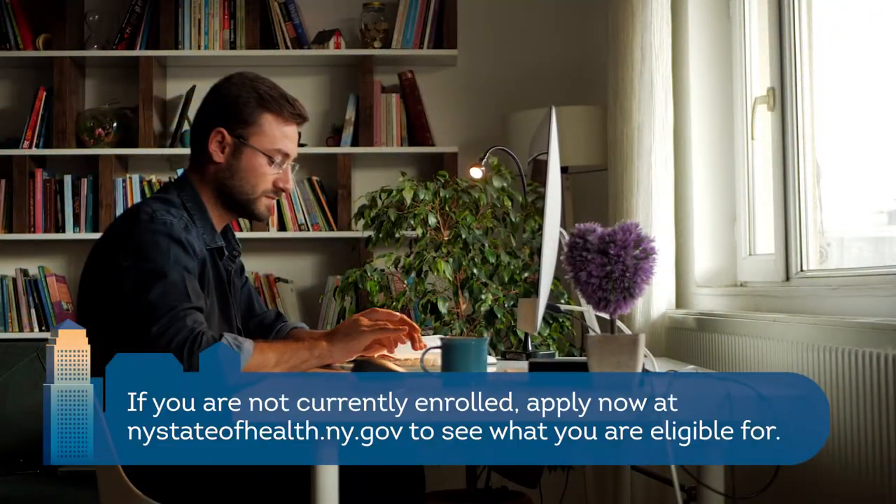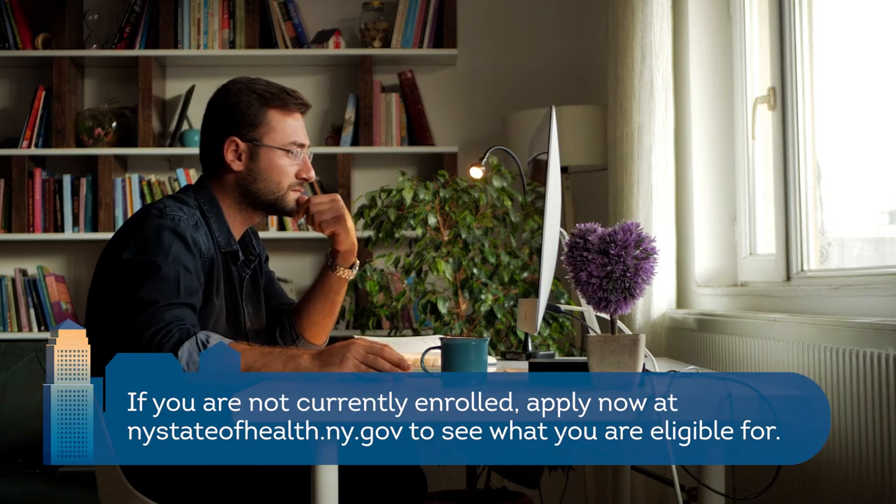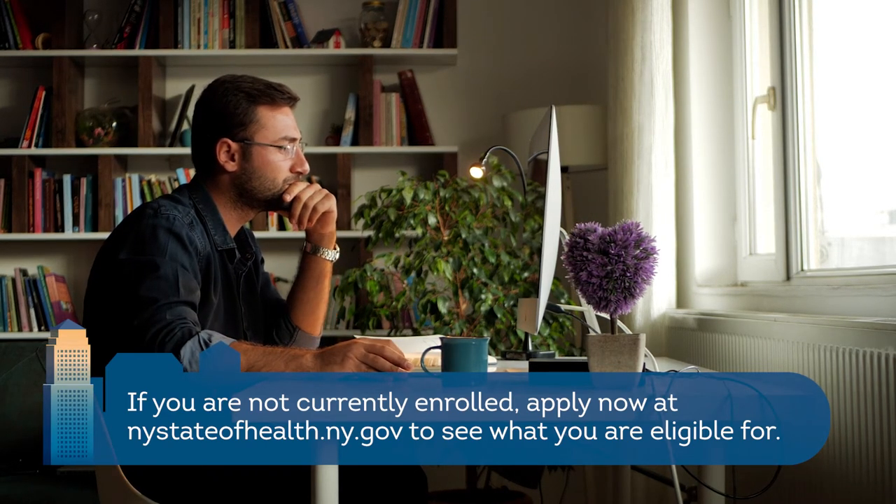If you are not currently enrolled, apply now at nystateofhealth.ny.gov to see what you are eligible for.